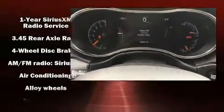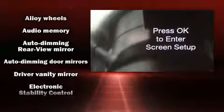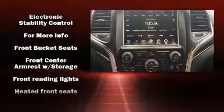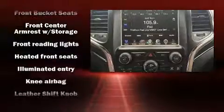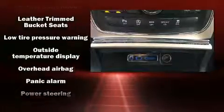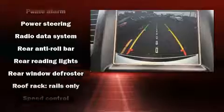Jeep also prioritized safety and security with features such as dual front impact airbags, front side impact airbags, traction control, brake assist, anti-whiplash front head restraints, and four-wheel disc brakes with AVS. Various mechanical systems are monitored by electronic stability control, keeping you on your intended path.